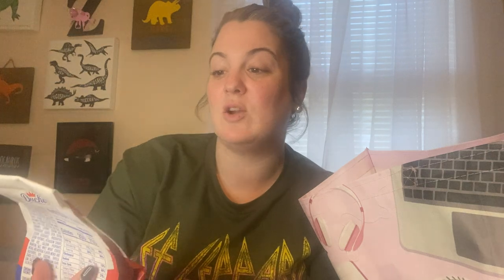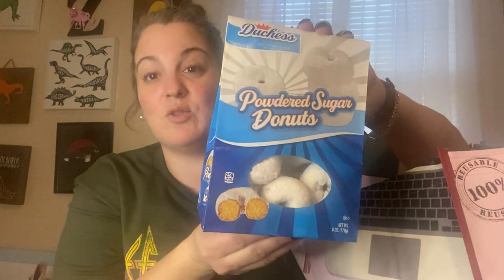From this dollar tree, I got the cinnamon donuts — another pack of these, they're six ounces by Dutchess. These don't expire till March 3rd, but trust me they'll be gone in my house way before then! Then moving on to the next Dollar Tree, I found the powdered sugar ones too — so those were the cinnamon ones and these are the powdered ones, and I got both.